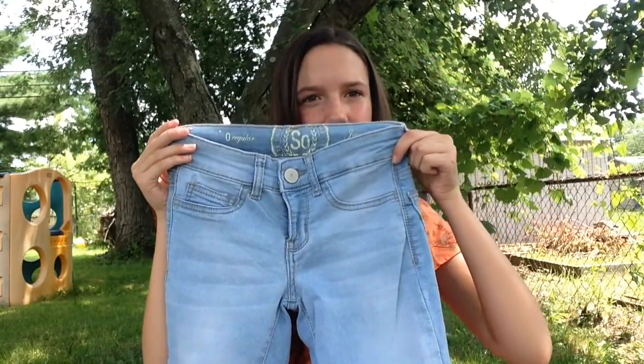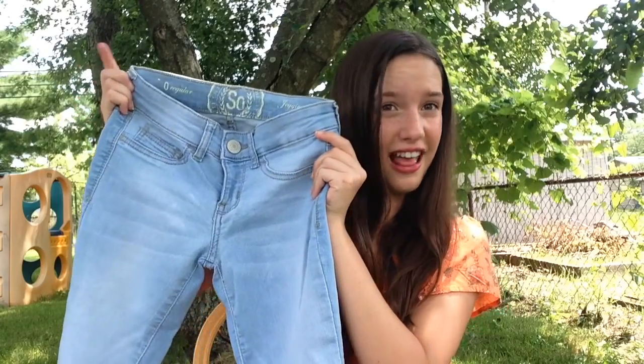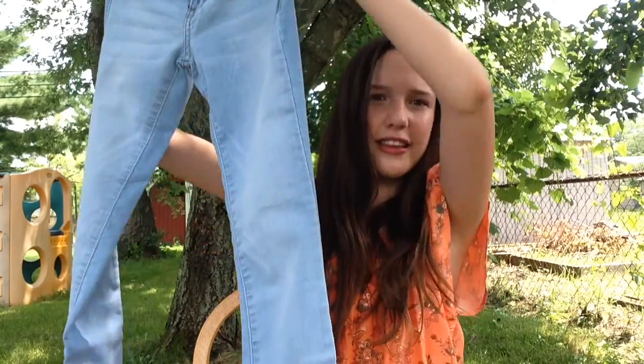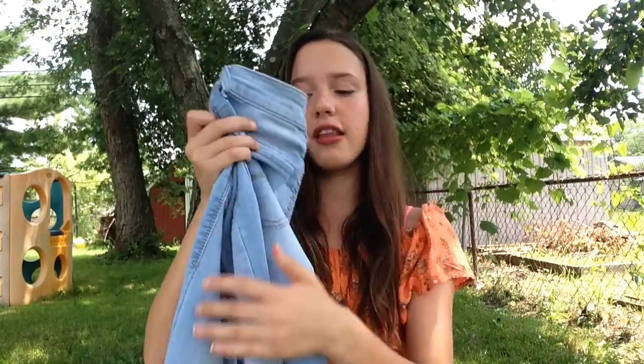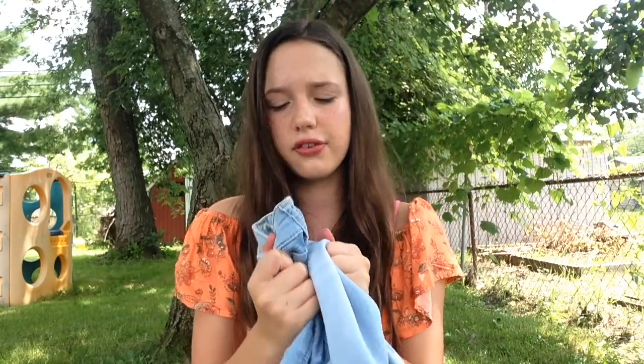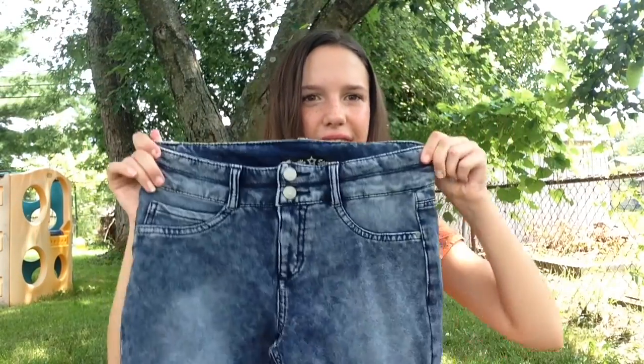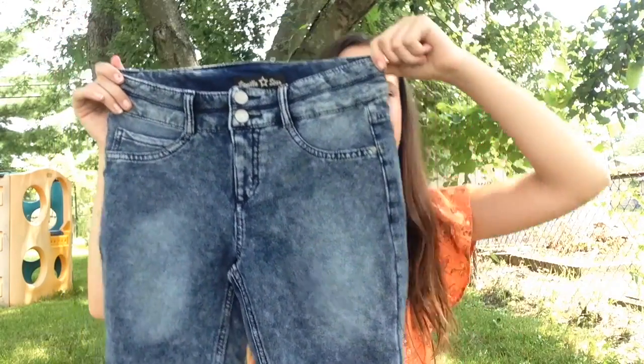Next thing I got are these really cute pants. I got these in the teen section of Kohl's. All of my tops except for this one were in the teen section, and all of my pants except for this pair were in the girls section. They're just skinny jeans and oh my god they are so soft. I love these so much because they're really comfortable and I also really like the color.